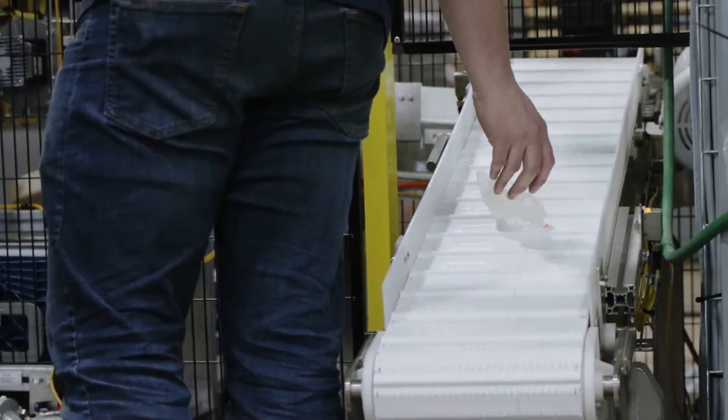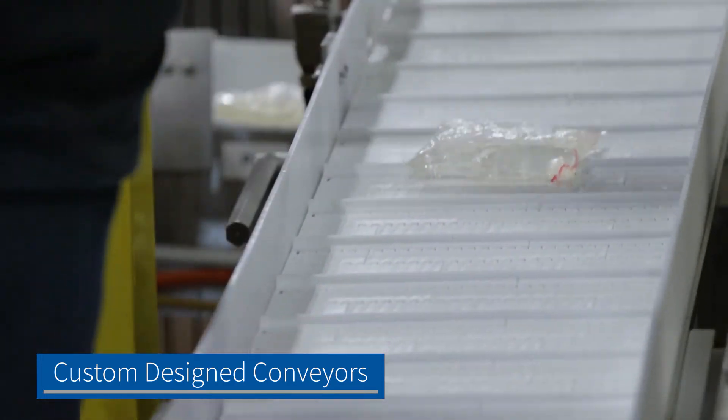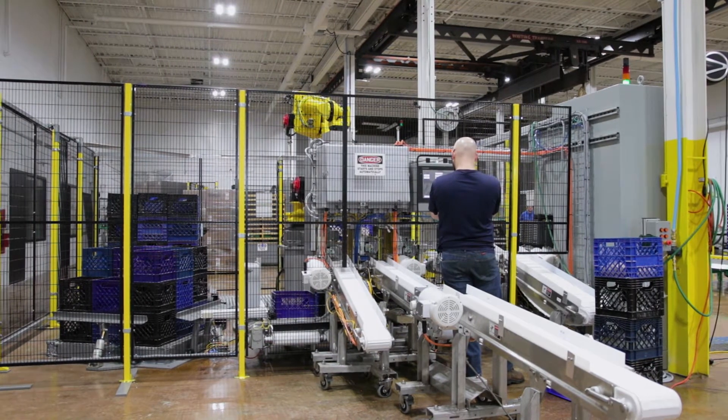The design featured stainless steel conveyors with plastic belts, outfitted with quick disconnect electrical connectors, water-resistant sensors, and custom-built stainless steel frames with casters.